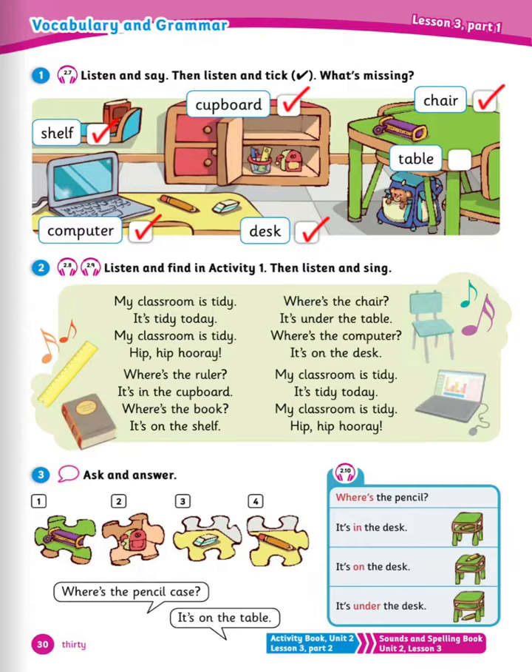Now number 3, ask and answer. You can practice this with your friend. For example, ask them: where's the pencil case? It's on the table. Here are some more examples: where's the pencil? It's in the desk / on the desk / under the desk. Well done.